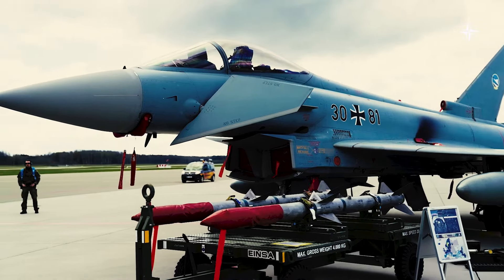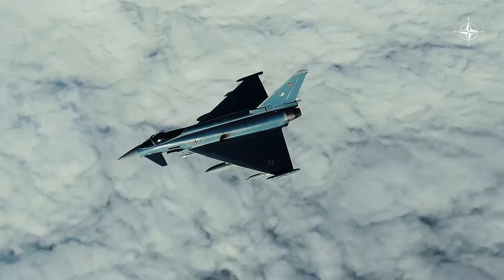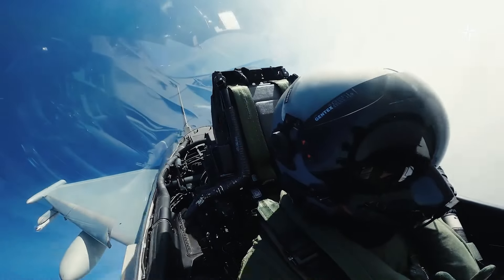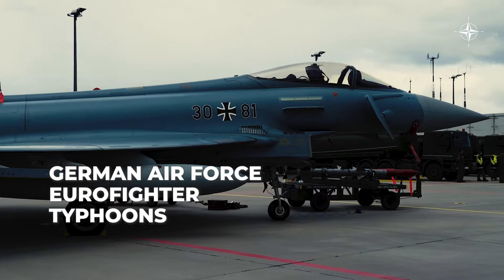We are at the pinnacle of modern combat aircraft. Are you ready to get to know one of the most impressive players in the sky? Today I will tell you about one of the most ambitious projects in the history of aviation, the Eurofighter Typhoon.